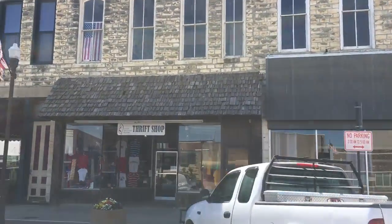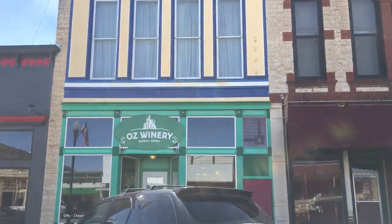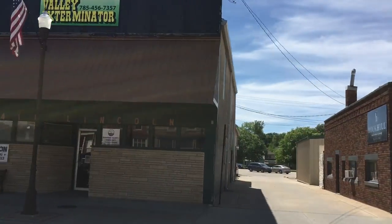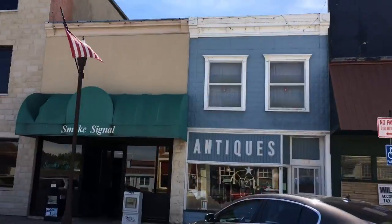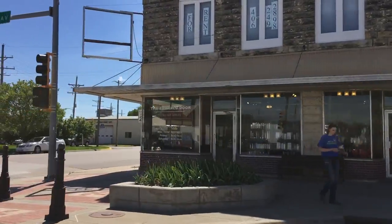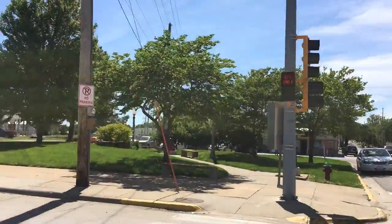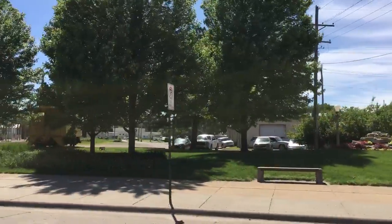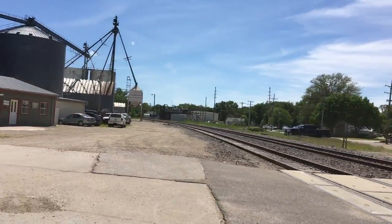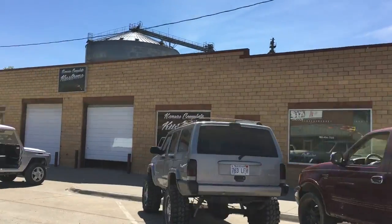My dad is going to give us a tour of the Wabaunsee Beecher Bible and Rifle Church, which is my home church here. It was built during the time when Kansas was trying to decide whether to be a free or slave state, and it was built in 1862. It is still a functioning church with services every Sunday morning.